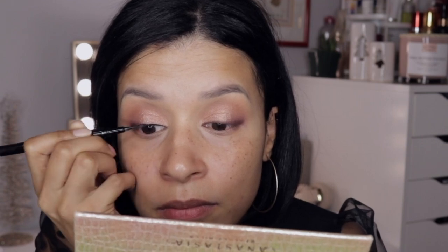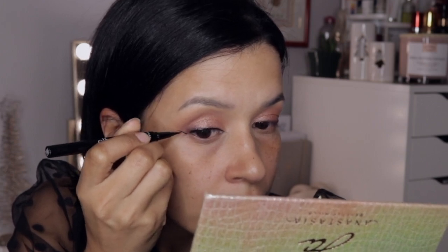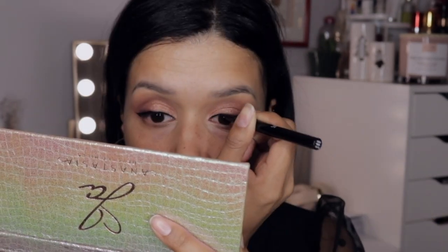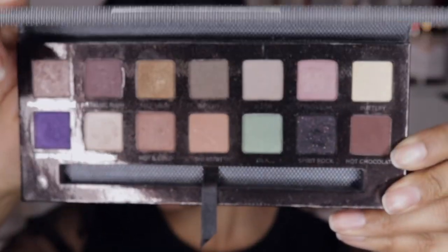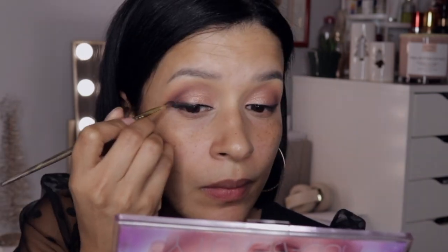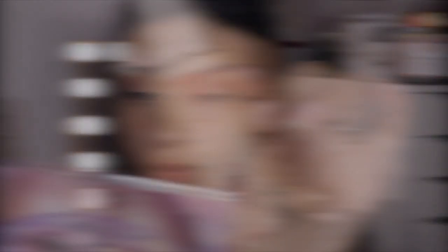With my Elf liner I'm going to create a really thin eyeliner — I want to keep it on the thin side, so I was being extra careful because it can very easily go wrong. I did it with very small strokes and kept it thin. Now I'm picking up the Anastasia Self-Made palette — an oldie but goodie — and picking up the color Spirit Rock to apply over the liner I created to make it a little more bold and add more oomph.